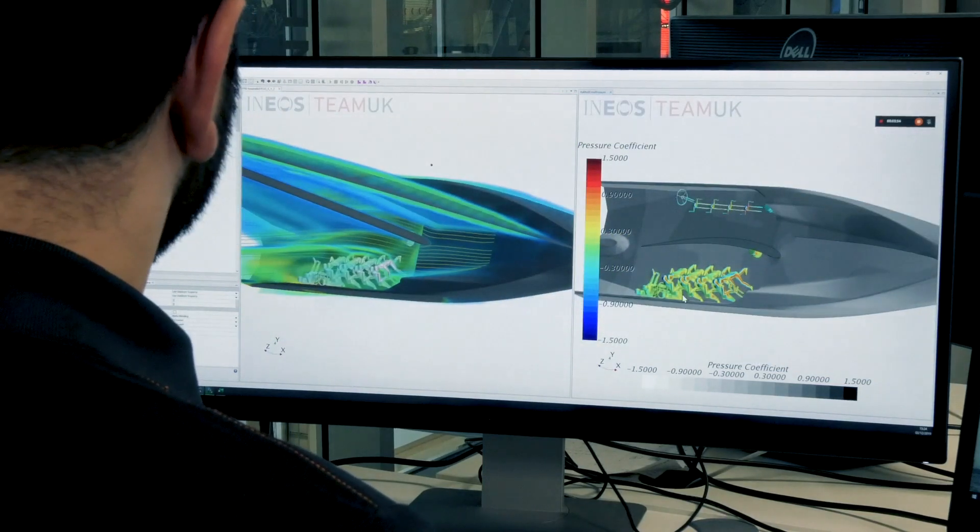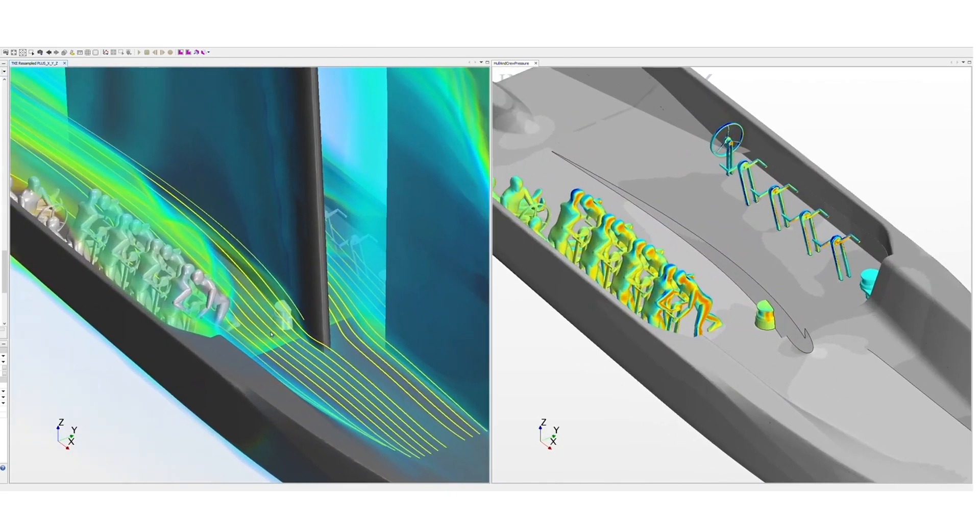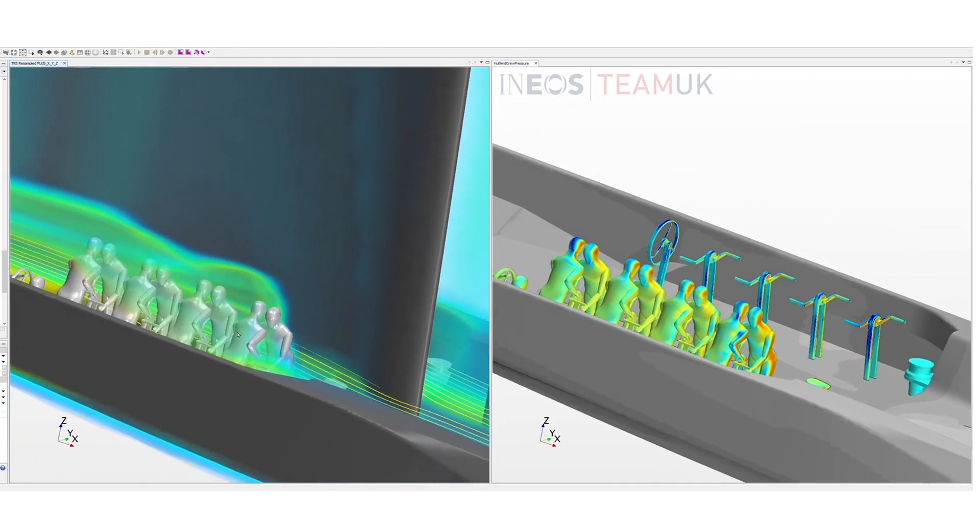One of the key challenges that drives our engineering process is we are no longer allowed to use things like wind tunnels or towing tanks. So we have to do all of our simulation numerically. My role is to analyse the hydrodynamic and aerodynamic performance of the boat, and in order to do that we put it into a virtual wind tunnel or towing tank using the SimCenter Star CCM Plus software, which is essentially our virtual wind tunnel process.